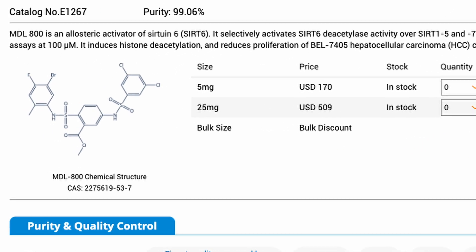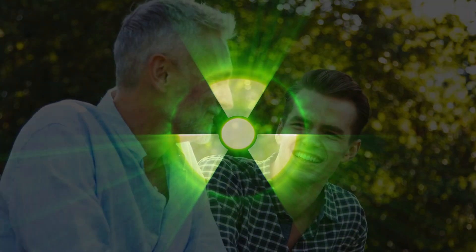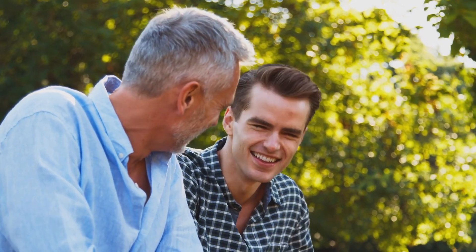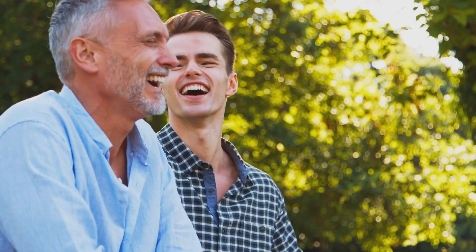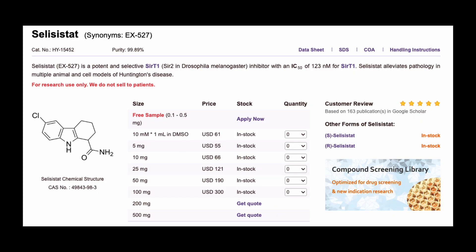The experiment involved exposing human chondrocytes from different age groups to intense radiation. Unsurprisingly, cells from younger individuals showed a remarkable ability to repair damage compared to cells from older individuals. However, MDL-800 proved to be a game-changer, reducing heavily damaged cells and enhancing repair rates in cells from older individuals, while a SIRT6 suppressing compound had the opposite effect.